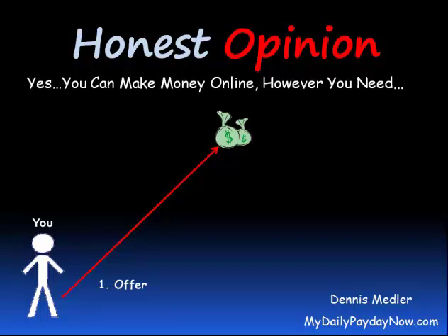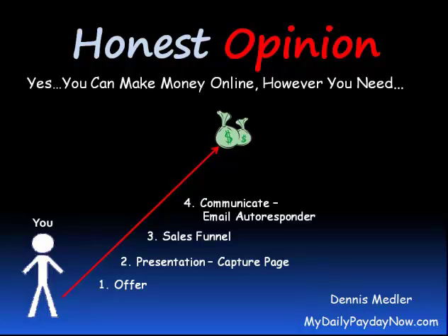Start with an offer — you must have a product or something to sell or give away. You need a presentation; this is your marketing. It's a capture page that allows you to capture email addresses and names. A sales funnel is comprised of the names and emails that you collected on your capture page. Number four, communicate — now that you have names and emails in a sales funnel, you need an autoresponder to communicate with those that opted in.